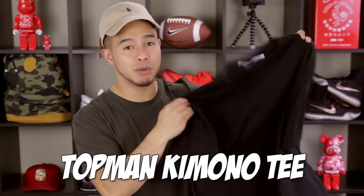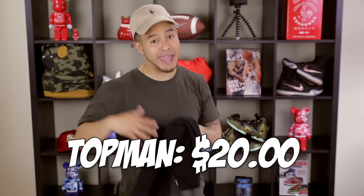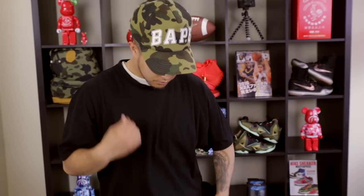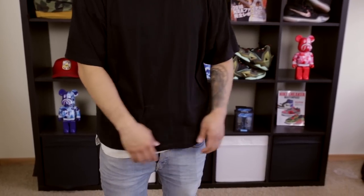Next up we got the Top Man Komodo Tee. This is a great alternative to one of Fear of God's most popular items, their inside-out boxy tee. Top Man's version comes in at only $20, while Fear of God's is currently sold out and reselling for $200 and more. Coming from someone that has personally owned both, the Komodo boxy tee actually fits a little bit nicer in my opinion. It's true you're not going to get the Fear of God branding in the back, but the boxy cut of the tee is the main thing you're trying to get across, which Top Man's does a great job at.